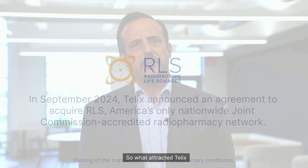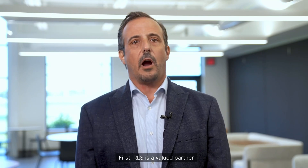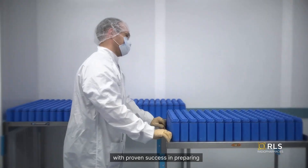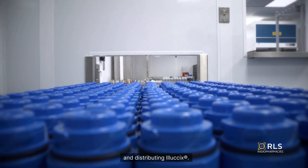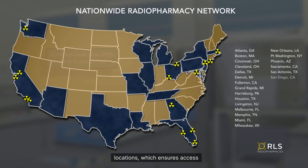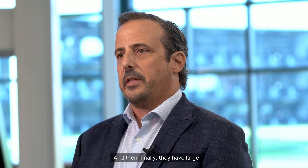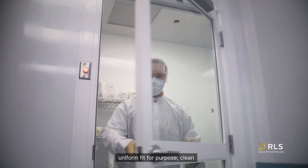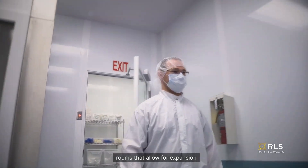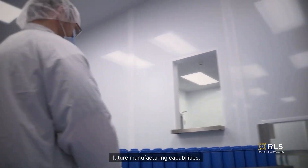So what attracted TLX to the RLS opportunity? There are a few reasons. First, RLS is a valued partner with proven success preparing and distributing elucics. Secondly, they have a large footprint with over 30 locations, which ensures access to imaging centres and patients across the country. And finally, they have large uniform fit-for-purpose clean rooms that allow for expansion from both the pharmacy practice standpoint and potential future manufacturing capabilities.